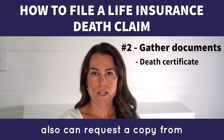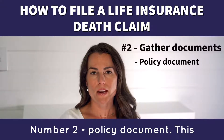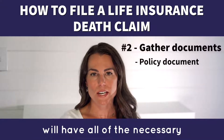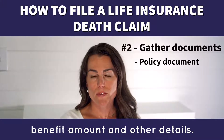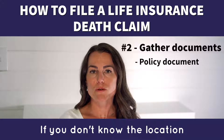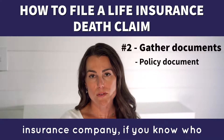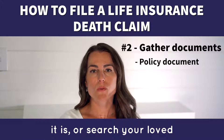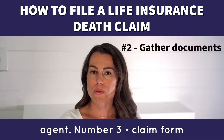You can also request a copy from your local vital records office. Number 2: the policy document. This will have all of the necessary information about the life insurance policy — the term, the death benefit amount, and other details. If you don't know the location of the policy, contact the insurance company if you know who it is, or search your loved one's files or reach out to their financial advisor or insurance agent.